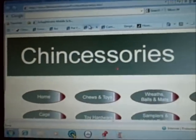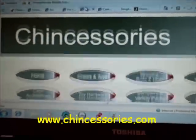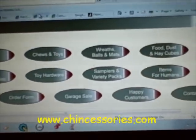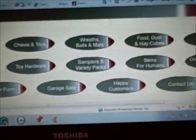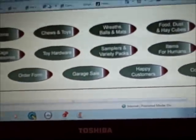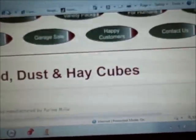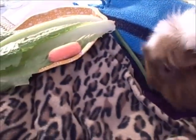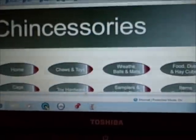And then chinchessories.com. They have chew toys, cage accessories, toy hardware, wreaths, balls and mats, samplers, and variety packs. I won't read it all off because it'll take too long, but you can just go check it out — they have a lot of stuff, including food. Charlie wants more parsley; he loves parsley. You can check that out, it's really awesome.